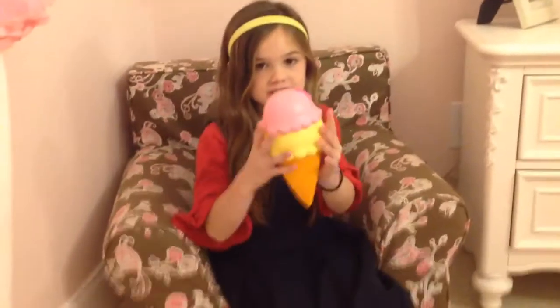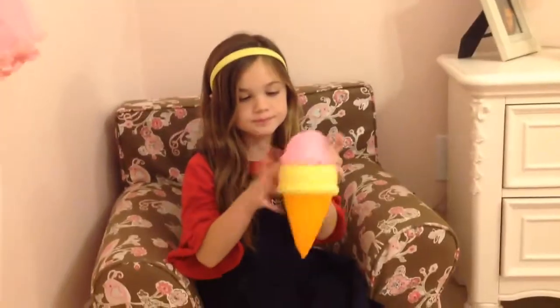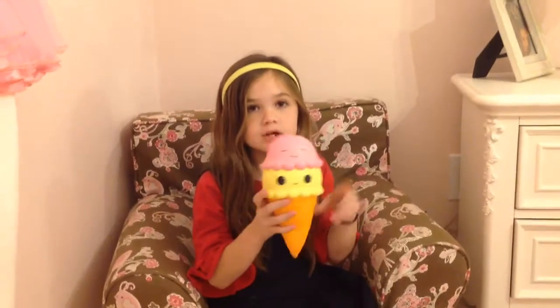Hi guys, welcome back to ZZ videos! Today I'm going to be showing you guys three of my favorite squishies. My first squishy is this ice cream with a two-layer topping — so squishy and beautiful.